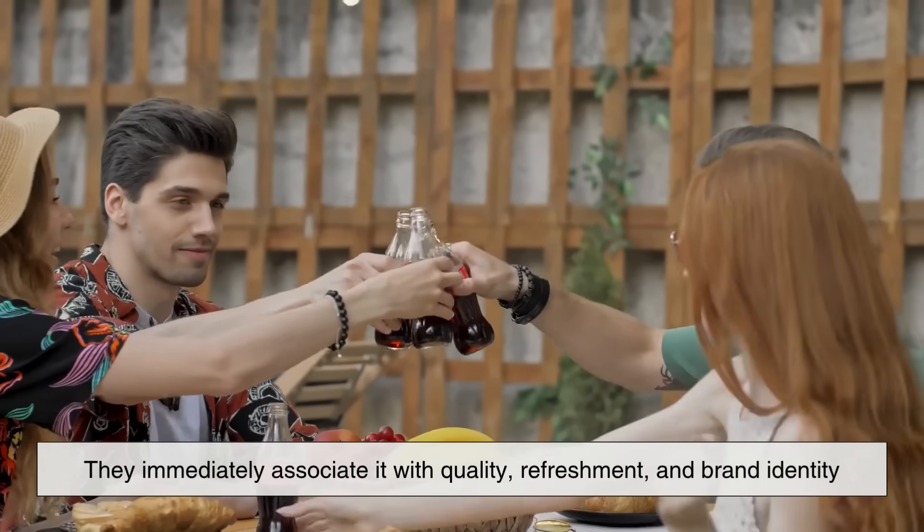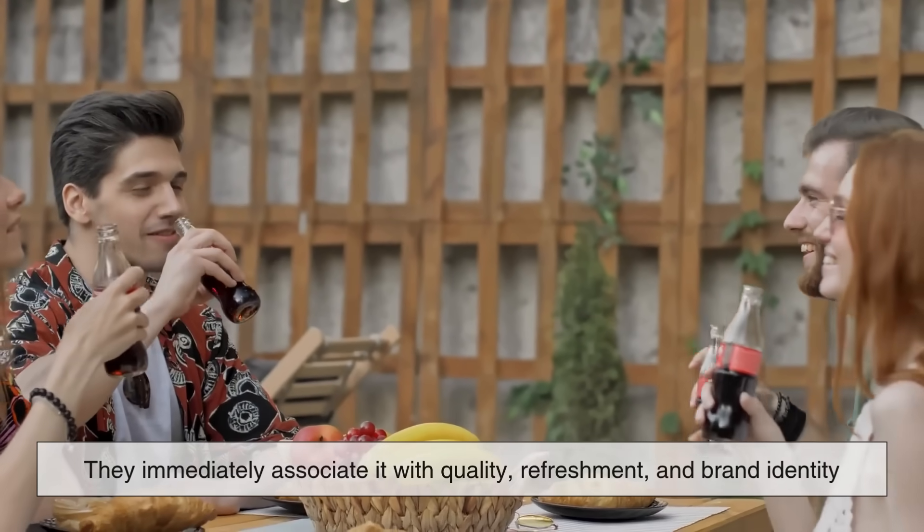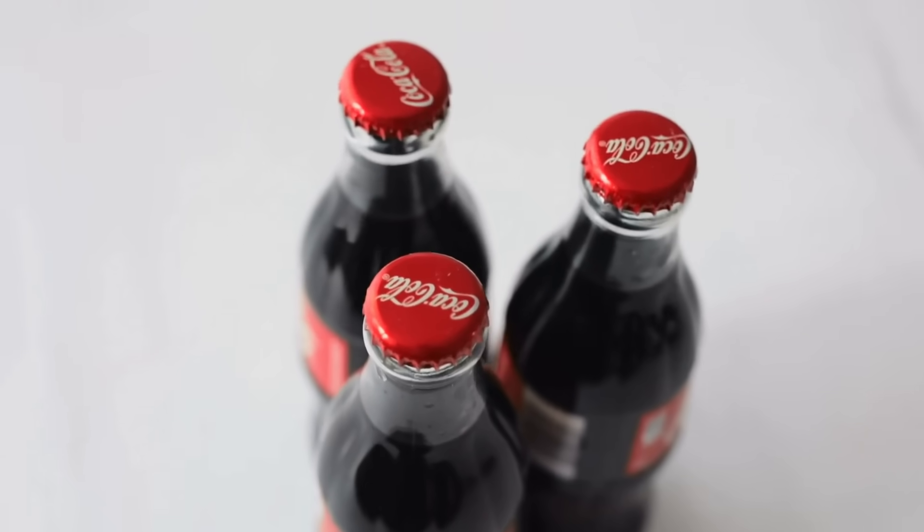When consumers see that silhouette, they immediately associate it with quality, refreshment, and brand identity. In other words, the shape is part of the product's personality.